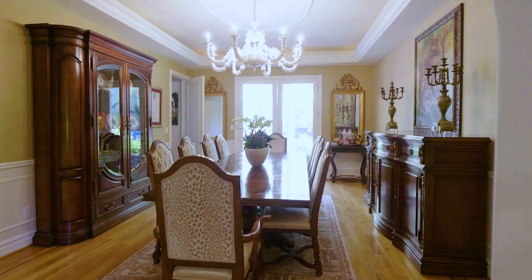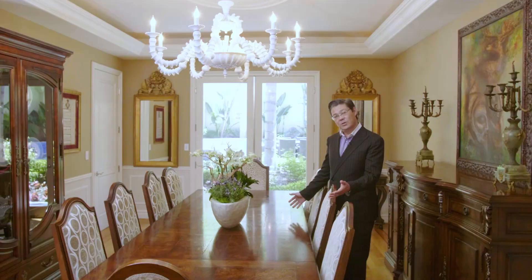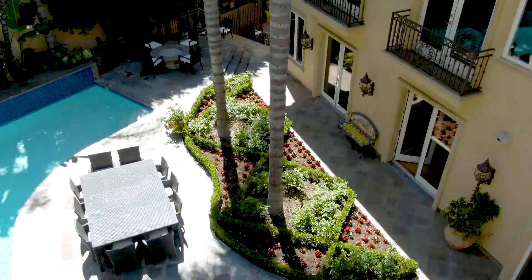Formal dining truly does still live on here in Beverly Hills and this dining room fits the bill. We're sitting for 10 to 12 comfortably, and with the French doors leading to the outdoor terraces and gardens on a lovely spring or summer evening.